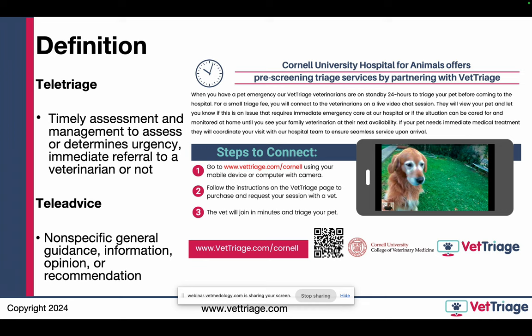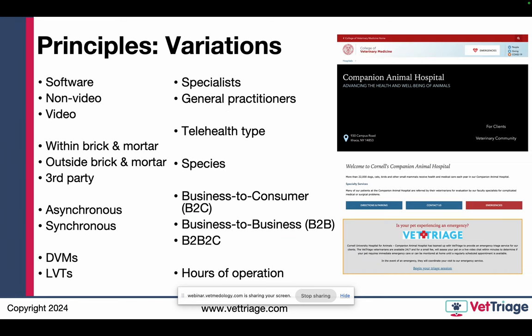This picture is an example of a flyer we create for our partners to access vet triage. The landing page — you can see Cornell University utilizes us — and then a QR code they can hand out to clients at checkout or in the lobby. When you look at different types of telehealth platforms out there, there are a whole bunch of factors to consider. You can have software that allows you to provide telehealth. You can have a platform in-hospital or outside of hospital, non-video or video. You can have a telehealth platform within brick and mortar or outside of brick and mortar.